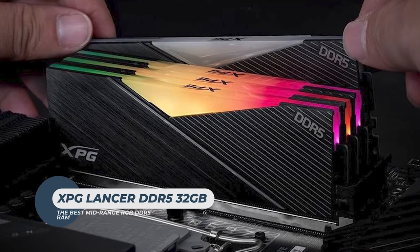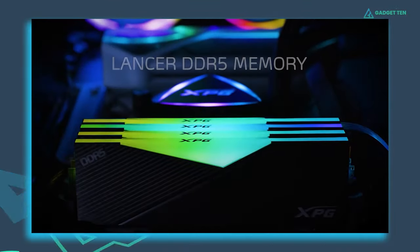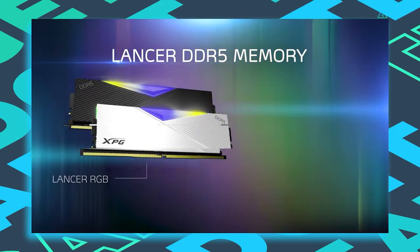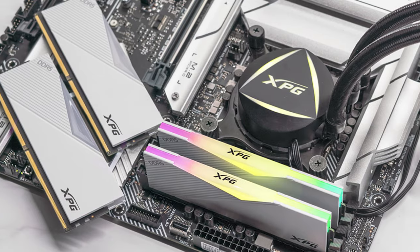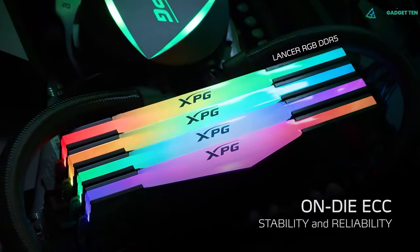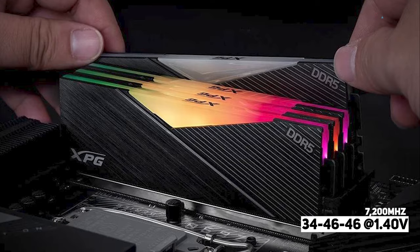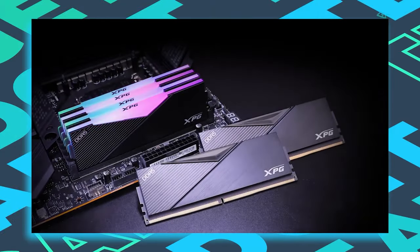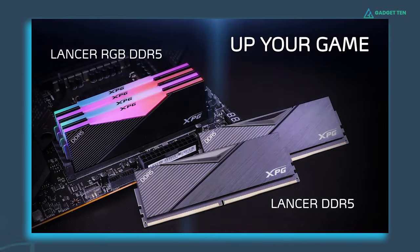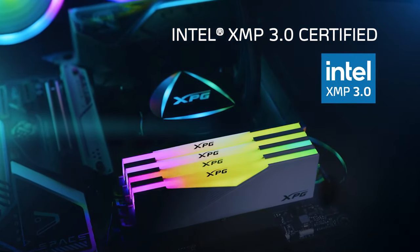XPG Lancer DDR5 memory comes in two versions: one with addressable RGB and one without. Both versions feature high-quality PCBs and chipsets to ensure stable and reliable performance. The Lancer DDR5 is capable of reaching frequencies up to 7200MHz and offers up to 16GB per module. Building on XPG's strong DDR4 legacy, these sticks support overclocking with Intel XMP 3.0 and AMD Expo for one-click performance tuning.